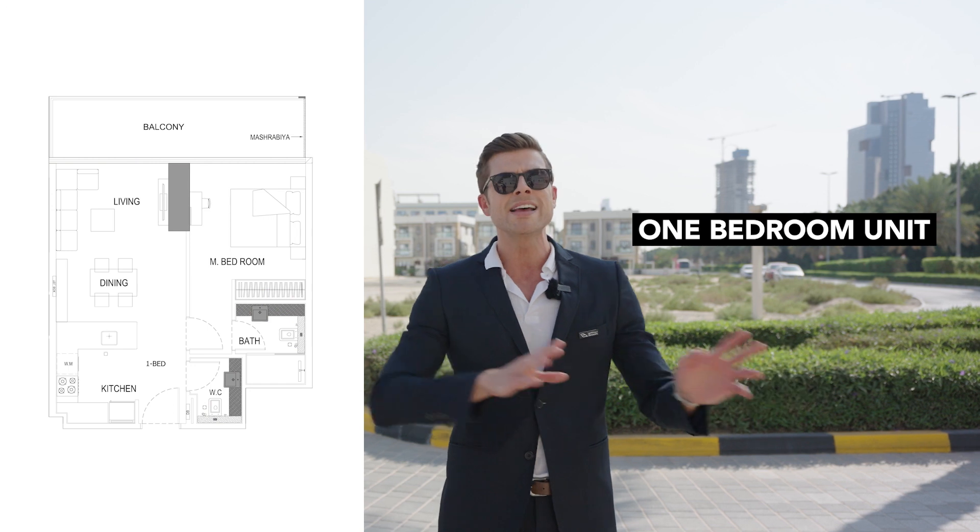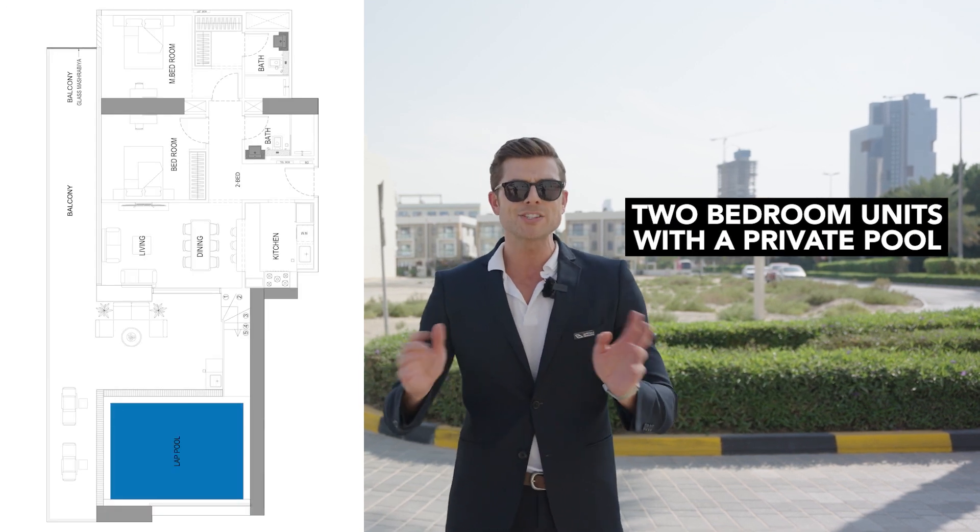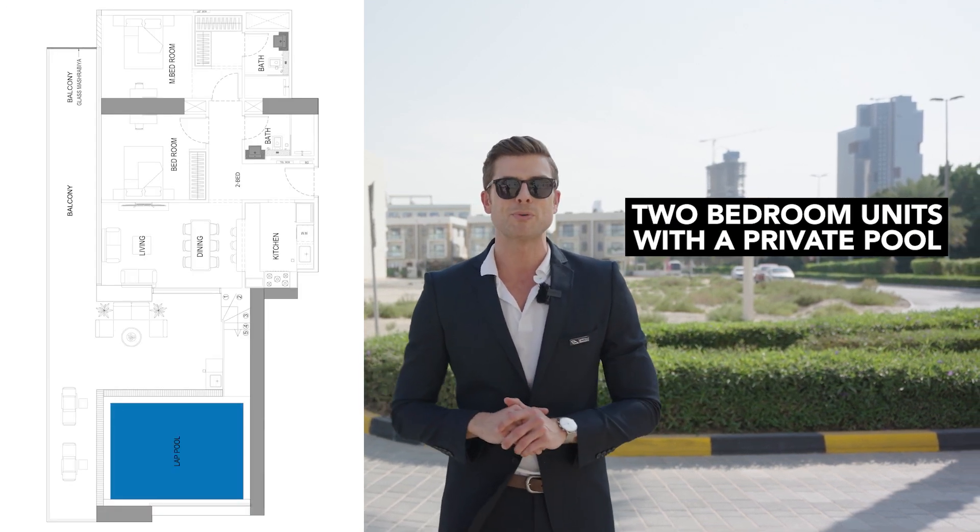Wingatti Onyx is one of the largest products in the current real estate market. The project consists of one and two-bedroom units, and two-bedroom units with a private pool.